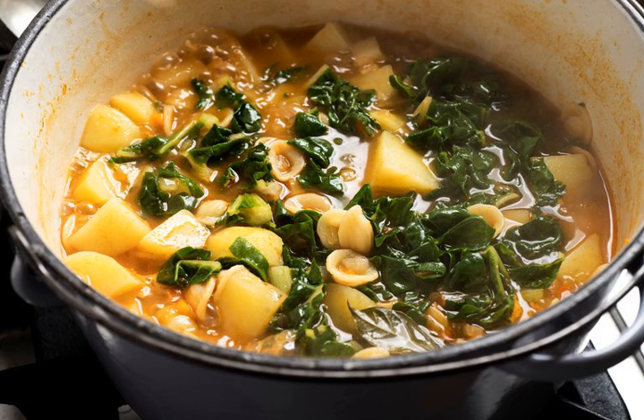There are any number of regional variations, of course, and every cook is at liberty to customize according to whim. Some might add, for example, more vegetables like celery and carrot, some tomato, a little or a lot, bacon or pancetta or ham, beef or chicken broth, or, as in my recipe, a large quantity of chopped kale.